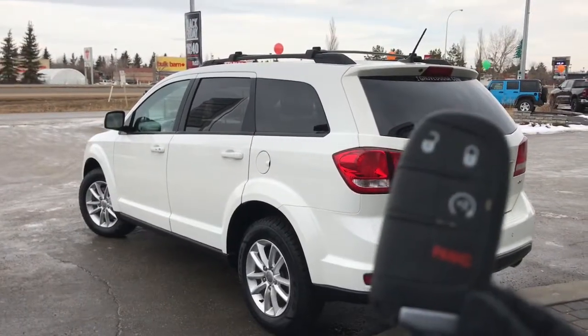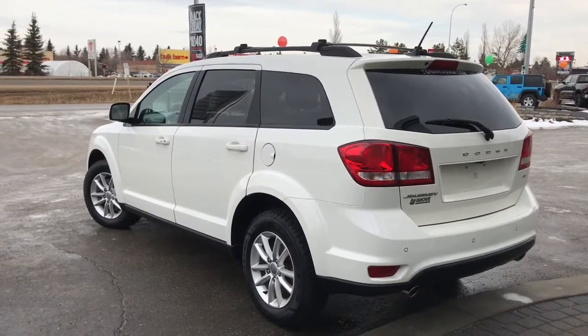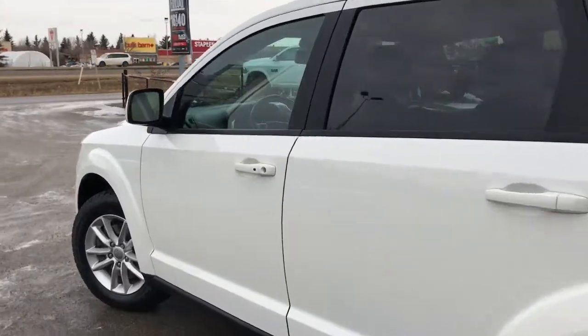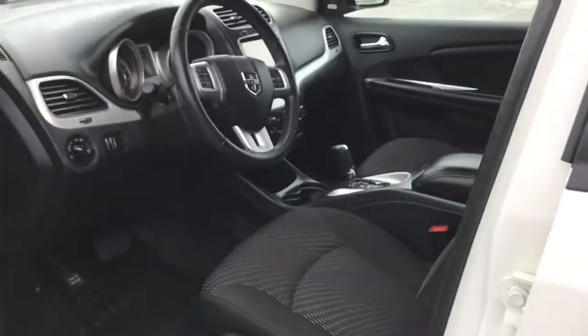On the key fob, we have your unlock, lock, remote start and panic. I'll go ahead and start her up for us. I'll also show you how the keyless entry works — you simply put the key in your pocket or bag, run your finger over the handle, and the vehicle unlocks for you.